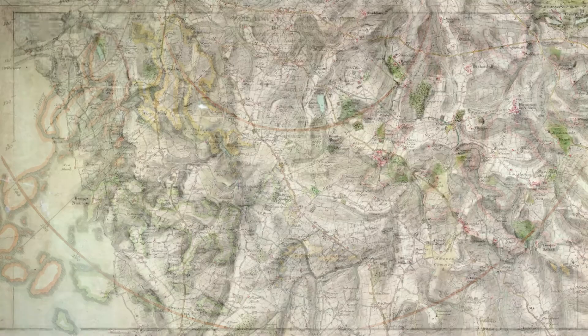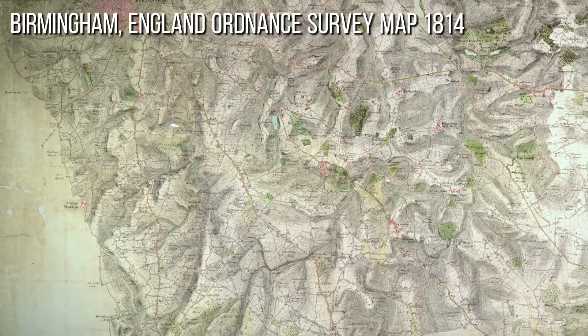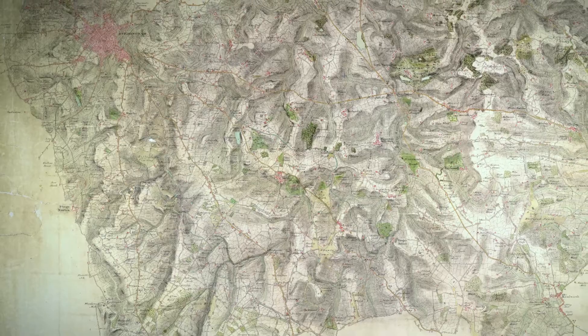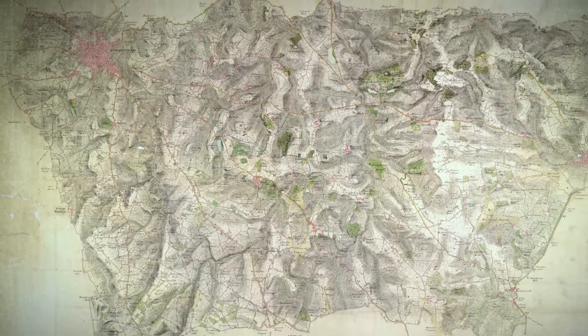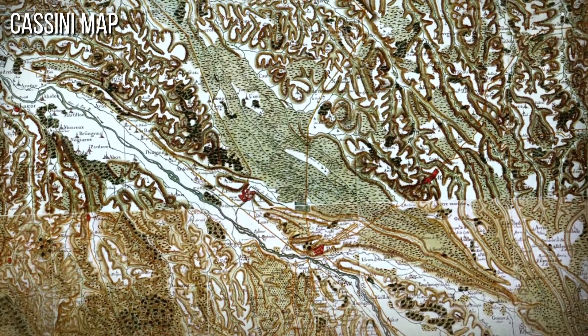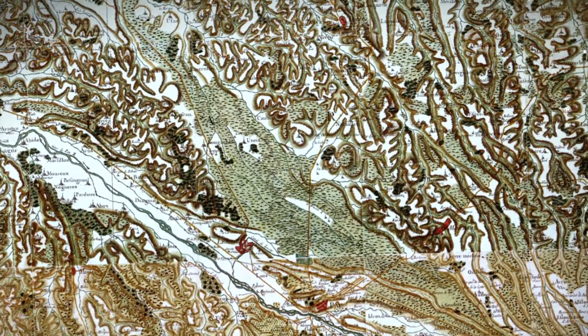In 1791, the Ordnance Survey was established in Great Britain to create detailed and accurate topographic maps for military and civilian use. The survey's pioneering work in cartography, such as the development of the Cassini projection and the use of large-scale maps, had a lasting impact on the field.